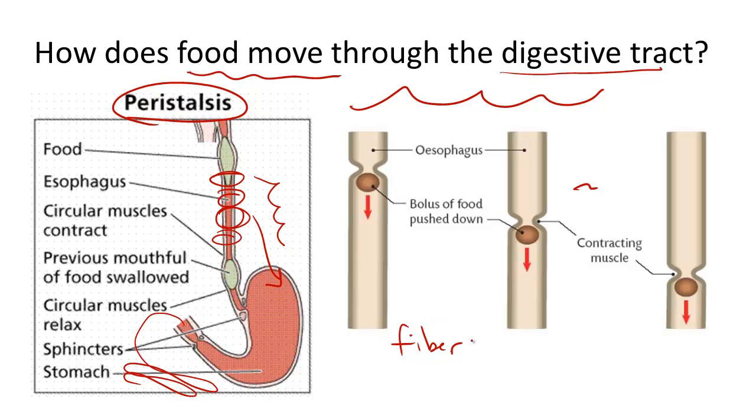Fiber is a well-known promoter of peristalsis and helps food move through the system, ensuring healthy bowels and a lowered risk of intestinal cancer.